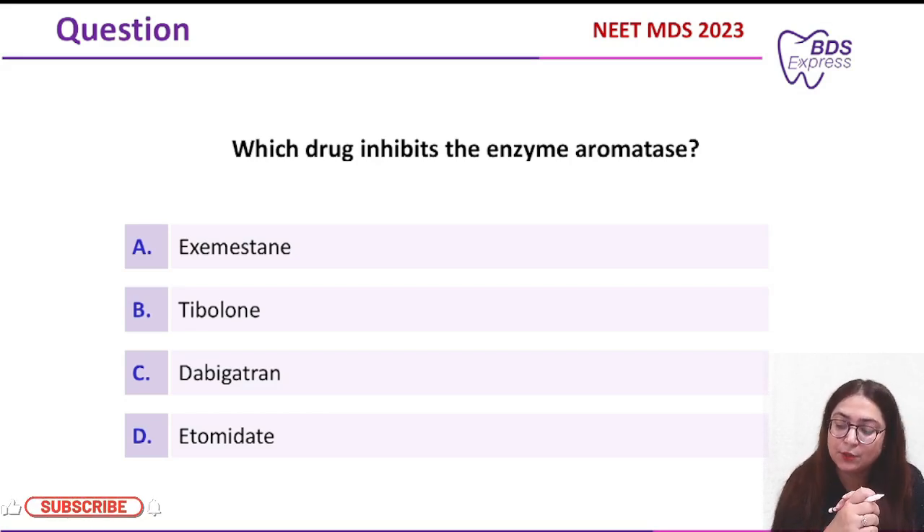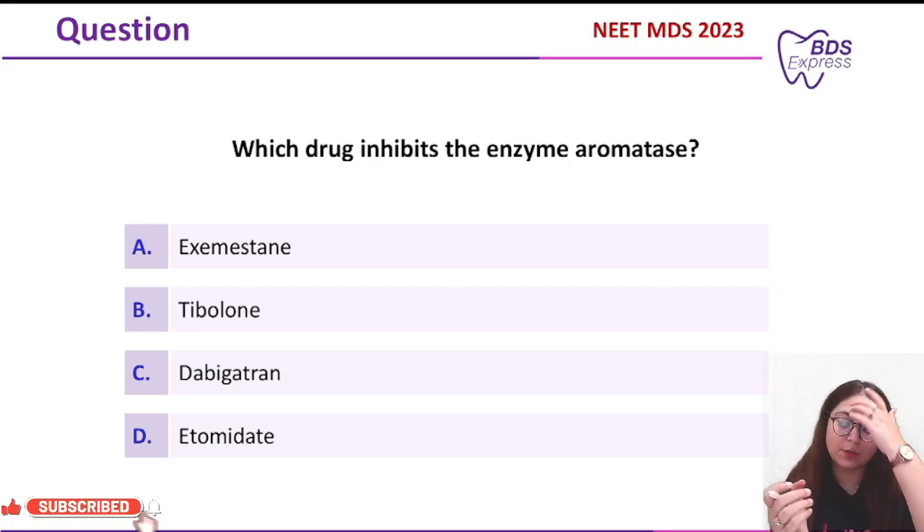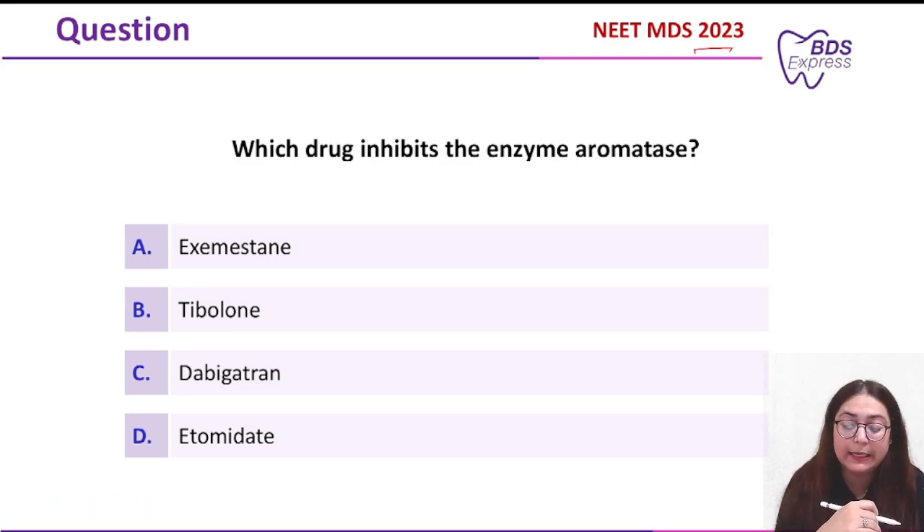Welcome to MedicoApps BDS Express. In today's class, we'll be seeing this pharma question which was asked in the year 2023. The question was: which drug inhibits the enzyme aromatase? Options given were exemestane, tibolone, dabigatran, and etomidate.